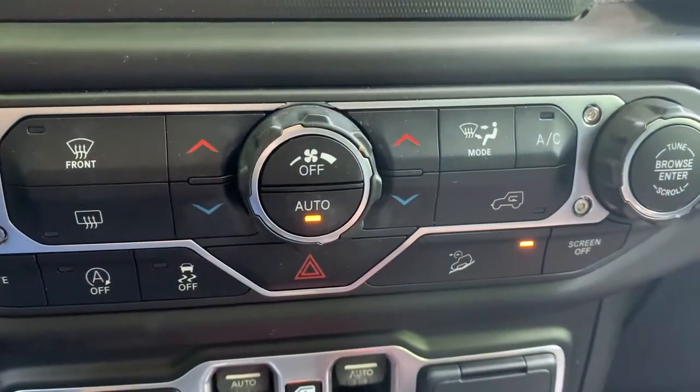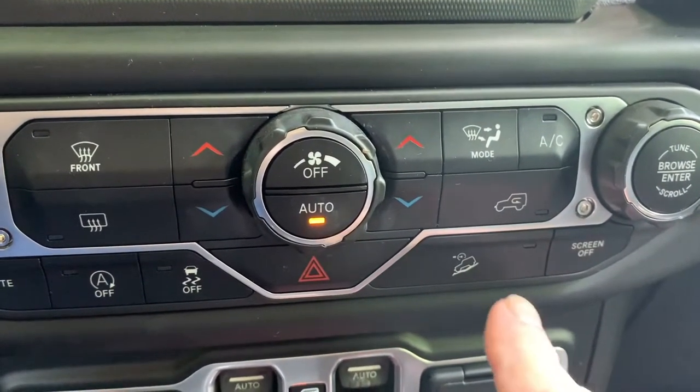I'm going to turn the control off now — I'll just press the button on the panel and that disables it and I'm ready to go again.